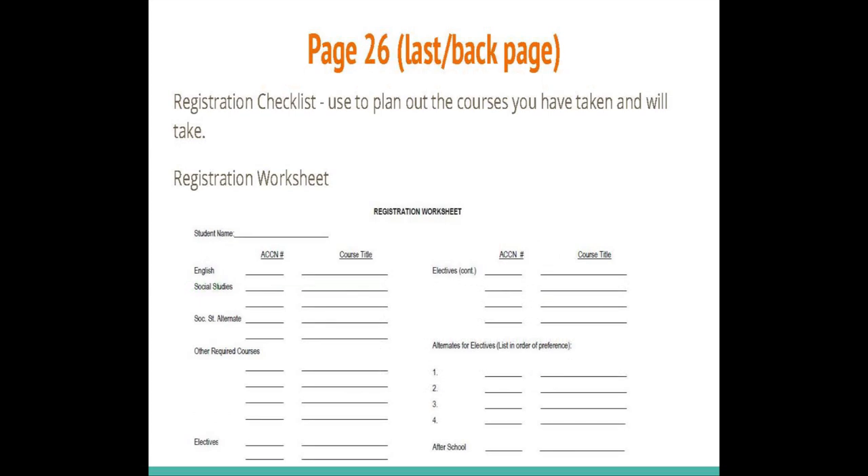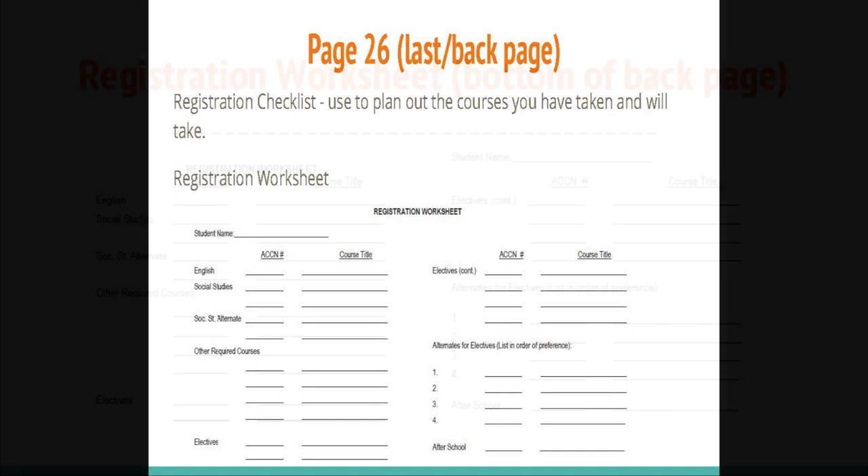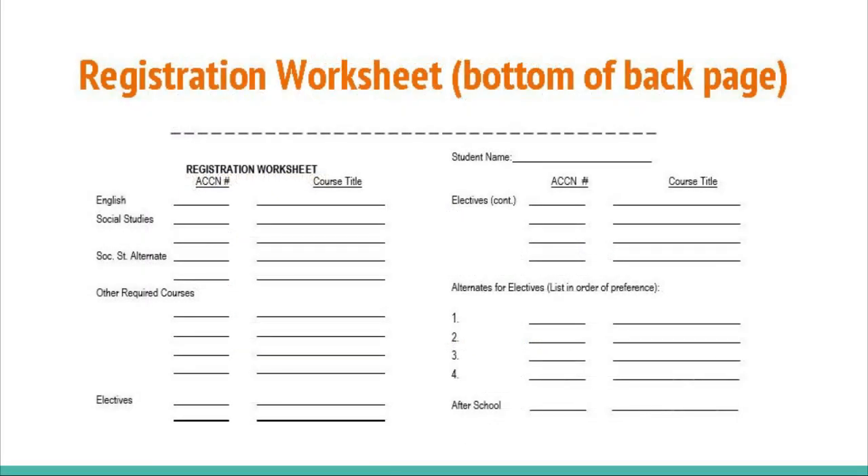The back page is a worksheet to help you plan out your courses for all of your years here at Hilo High School. This is just another method of keeping track of your graduation requirements. At the bottom, you can use this registration worksheet to list those courses you plan to take next year. It is important that you use this as a practice sheet prior to filling out your official registration form.